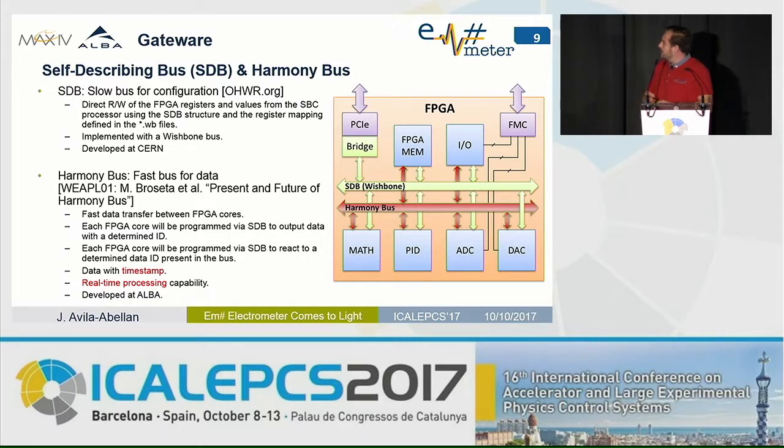Related to the gateway, we have implemented a dual-bus strategy. We are using the self-describing bus — also a CERN design available as open hardware — for configuring modules. It allows configuring instantiated modules in the FPGA from the higher-level software on the single-board computer. For data transfer between logic cores inside the FPGA, we developed a fast data transfer bus called the Harmony Bus, oriented to data with timestamps and real-time processing capabilities.